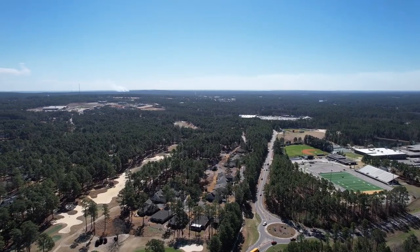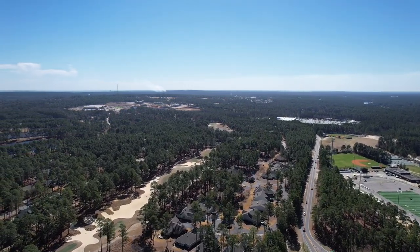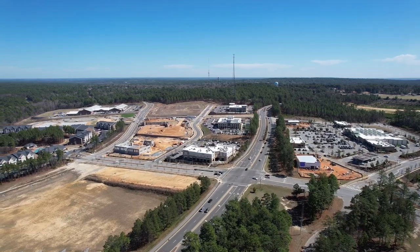Now let's go from the north side of town and head south to what is really the center of new commercial development in Southern Pines: the Morganton Road corridor. We'll go ahead and start on the north side of Morganton Road.